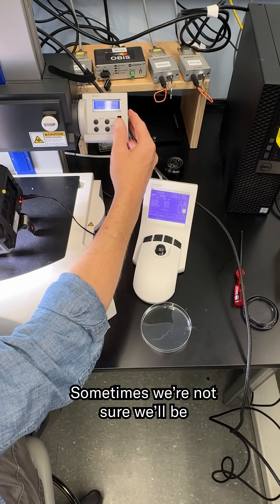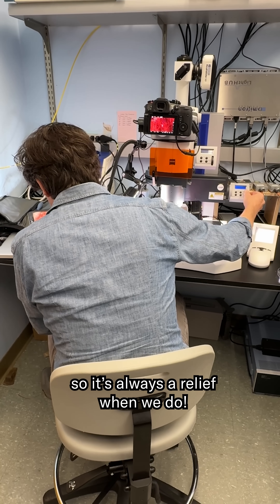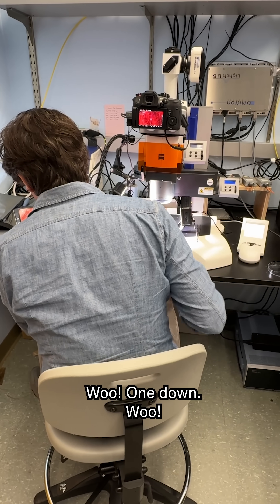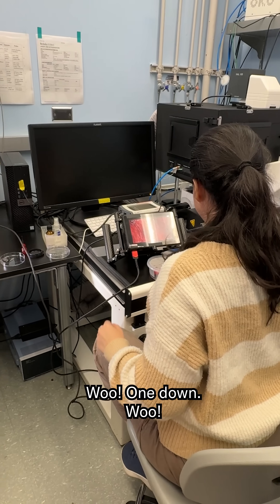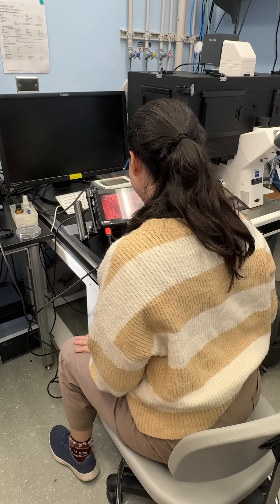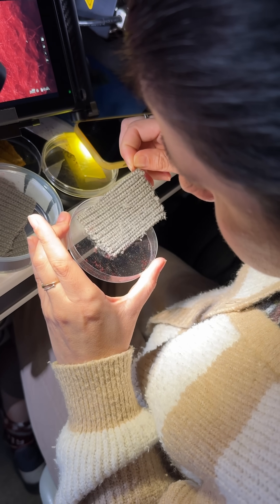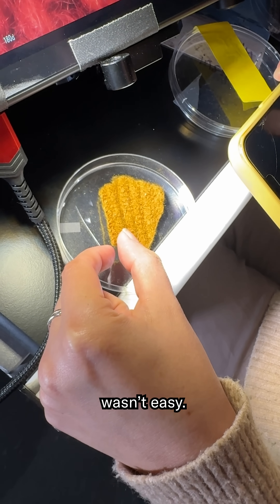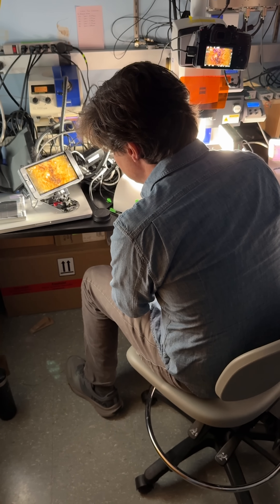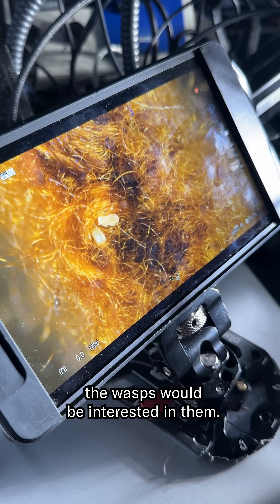Sometimes we're not sure we'll be able to capture a certain behavior on camera, so it's always a relief when we do. The clothes moth eggs are also so tiny, so finding them on the wool samples wasn't easy. Then we had to wait and hope the wasps would be interested in them.